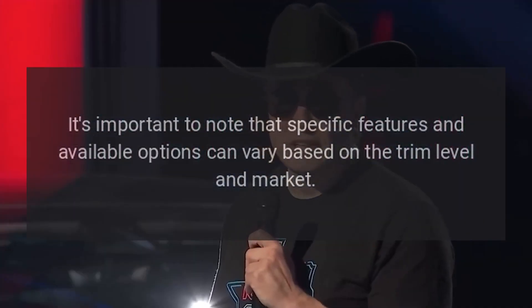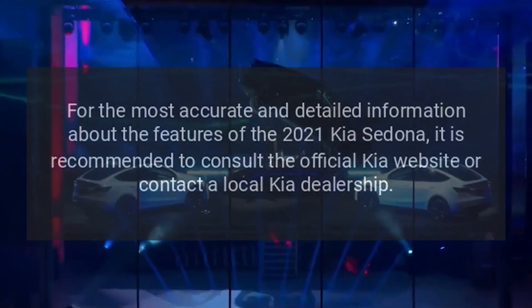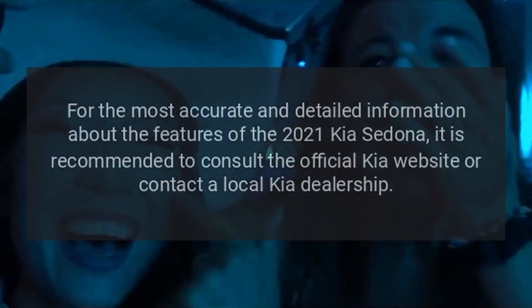It's important to note that specific features and available options can vary based on the trim level and market. For the most accurate and detailed information about the features of the 2021 Kia Sedona, it is recommended to consult the official Kia website or contact a local Kia dealership.